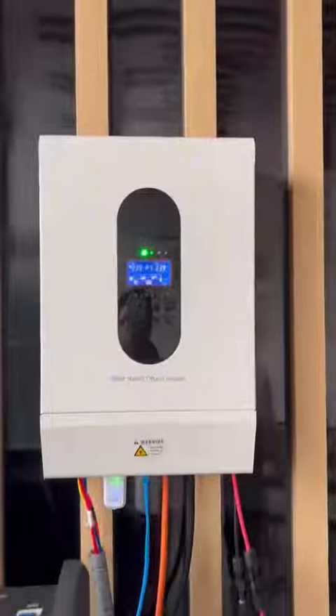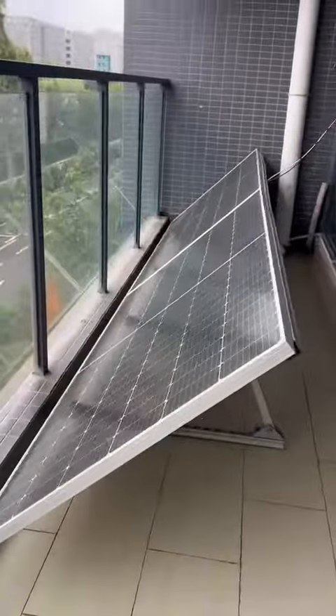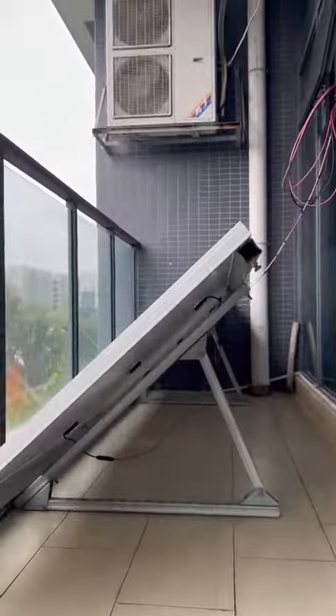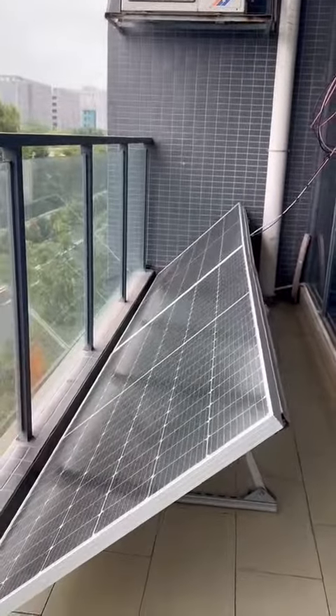The system also includes 4 pieces of 550-watt PV panels. Two panels are visible here, with the other two on the other side of the balcony.